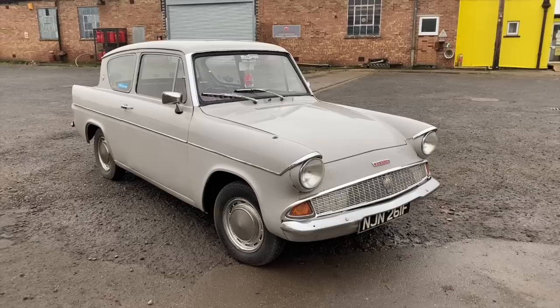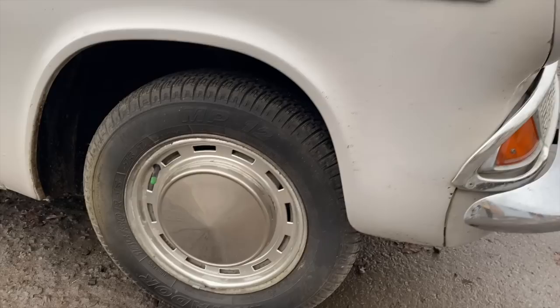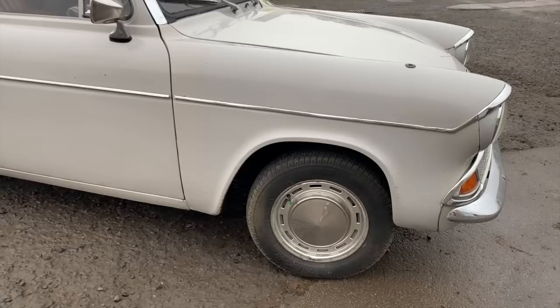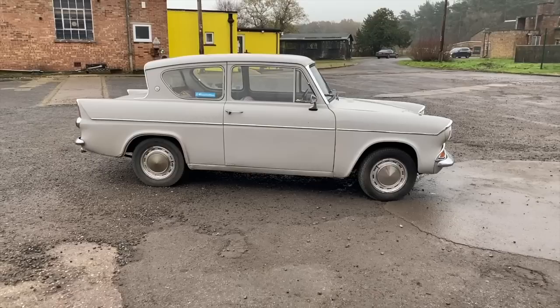It was so popular in its very short life that it set new records for Ford Dagenham, when in its first full year of production — 1960 — just over 191,000 cars left Dagenham, which was a production volume record. And from 1963, I think they then produced it from Halewood as well, which of course is near Liverpool.